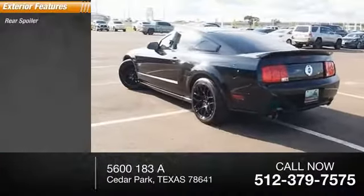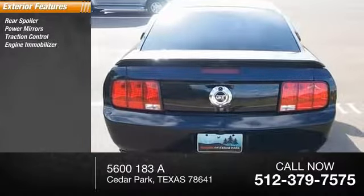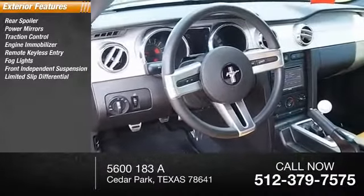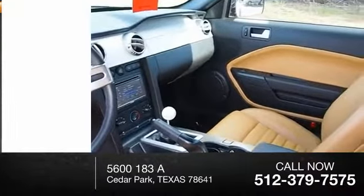Here are some of this vehicle's great options: rear spoiler, power mirrors, traction control, engine immobilizer, remote keyless entry, fog lights, front independent suspension, limited slip differential, four-wheel ABS, defogger rear window.